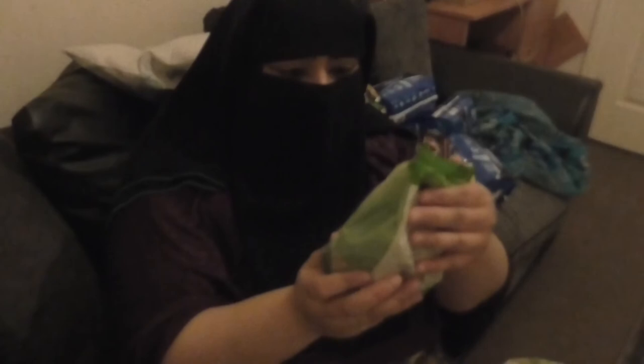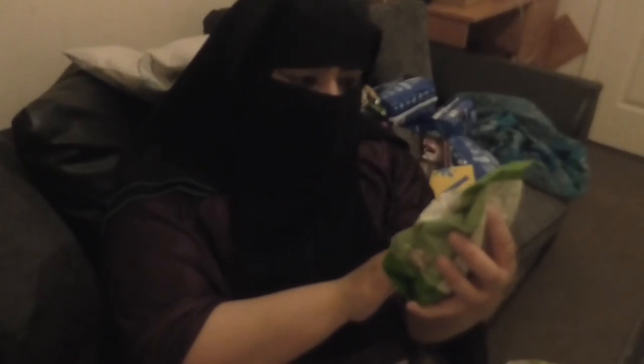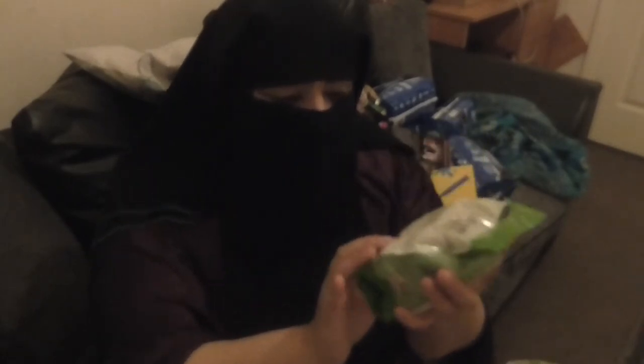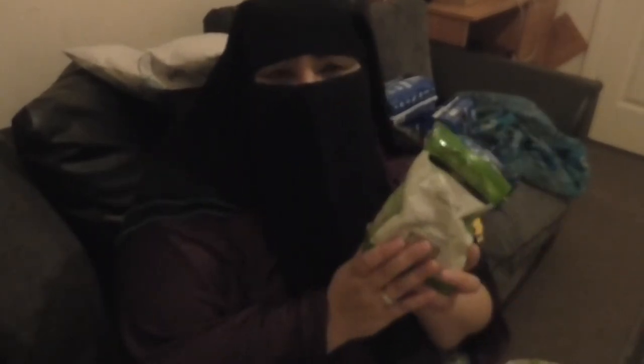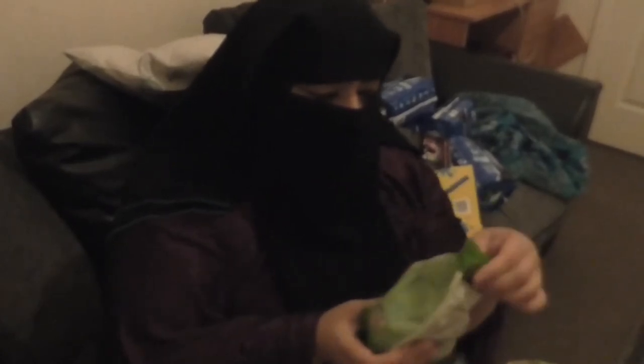Another one that caught my eye was the sunflower seeds, which cost £1.09 for 250 grams. They're high in magnesium, a source of vitamin E, and high in phosphorus. Since I'm on a weight loss journey and want to be healthier, I picked these up.